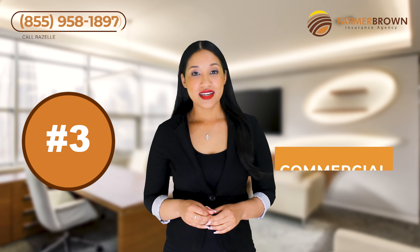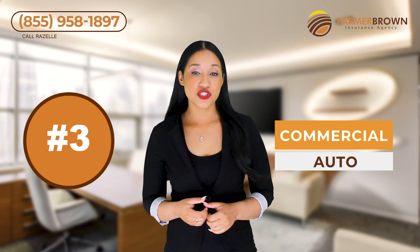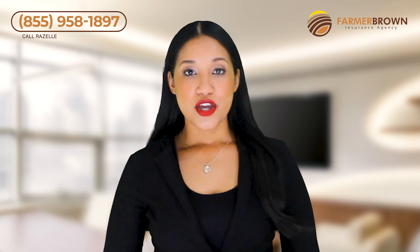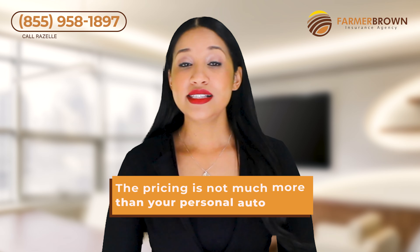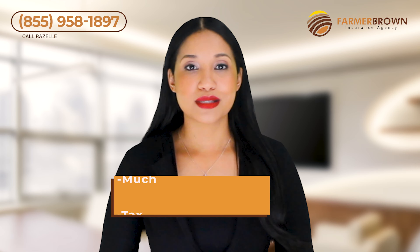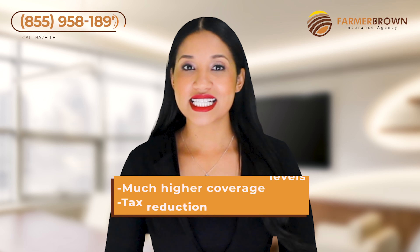Number three: commercial auto. If you use your vehicle to carry tools and equipment to job sites, you will need a commercial policy. Your personal policy excludes business use. The pricing is not that much more than your personal auto, but it offers much higher coverage levels and you could qualify for a tax deduction.